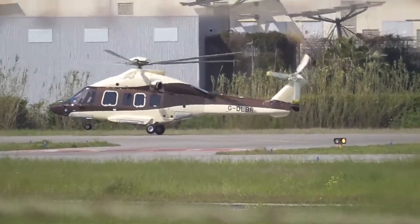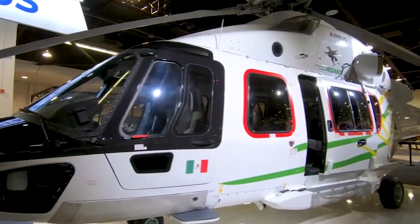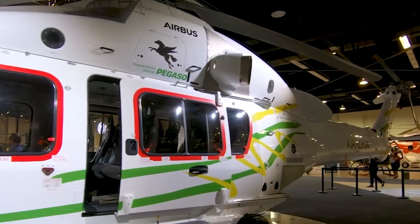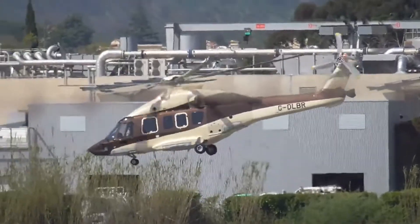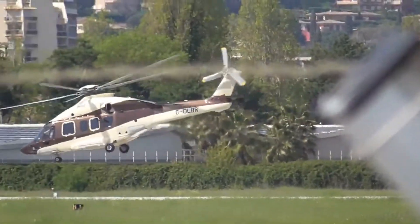Another striking feature that sets the helicopter apart from its competitors is its focus on enhancing the user experience. The aircraft was not only designed to perform admirably in demanding conditions, but also to offer unrivaled comfort and amenities to passengers and crew alike. Stay with us till the end of the video, because here is everything you need to know about the Airbus ACH-175.